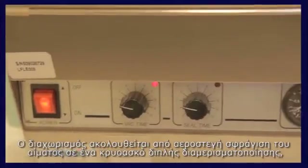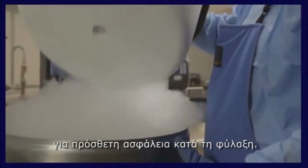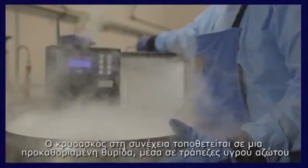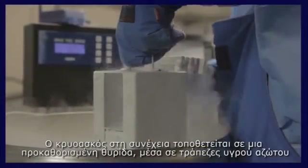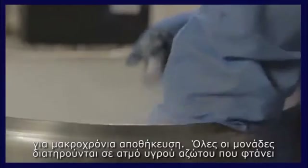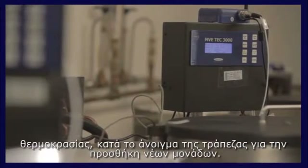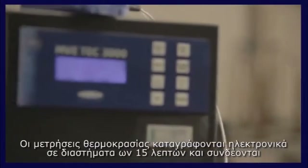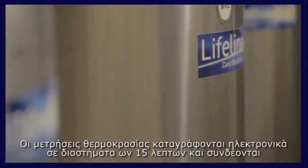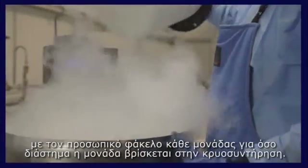Over 11,000 cord blood units processed with SAPAX have already been transplanted to patients worldwide. Separation is followed by vacuum sealing of the blood in a double-compartment cryo bag for additional safety during storage. The cryo bag is then placed in a predefined slot inside liquid nitrogen banks for long-term storage. All units are preserved in liquid nitrogen vapor at minus 196°C. Temperature readings are recorded electronically at 15-minute intervals and are connected to the personal record of each unit for as long as the unit is cryo-preserved.